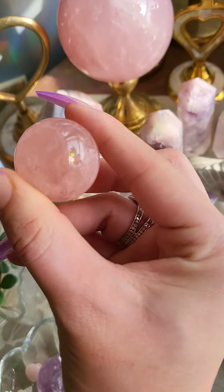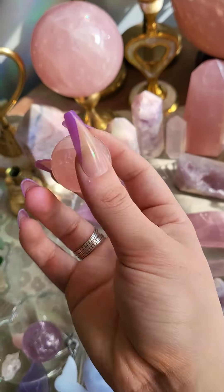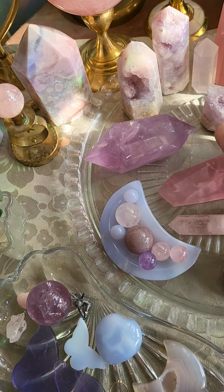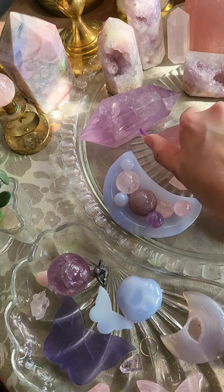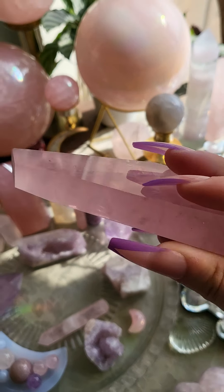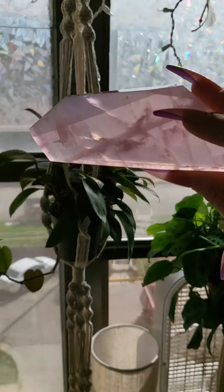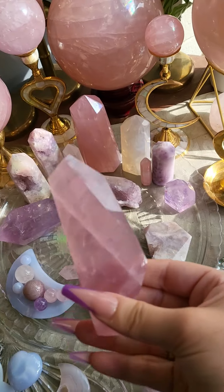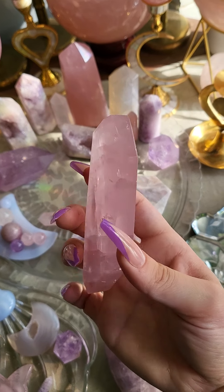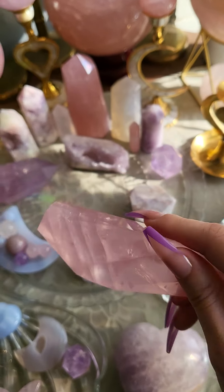I forgot this little baby sphere right here — she has asterism. Super gemmy and cute. This is my rose quartz freeform, and when you shine a light through her she has a nice prominent star. But other than that she's just super dark, super gemmy — Mozambique rose quartz. I love her so much. You can definitely tell how dark she is when she's sitting.